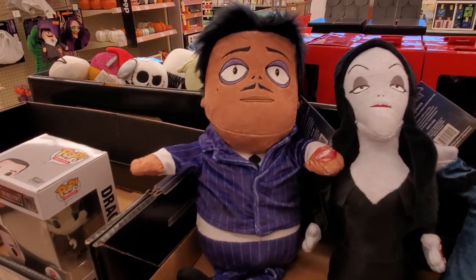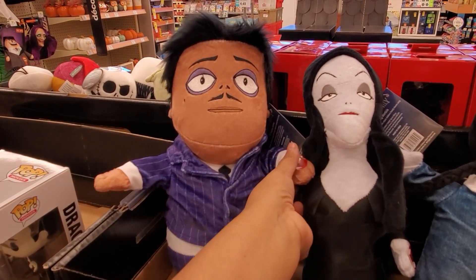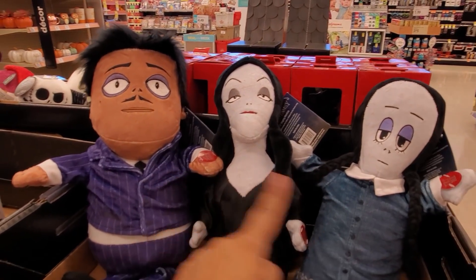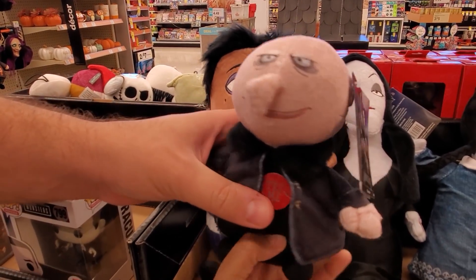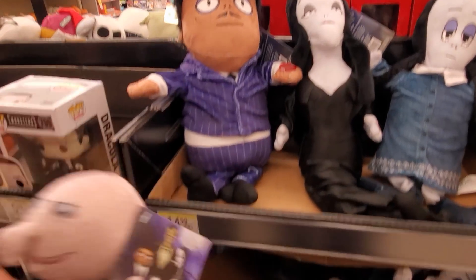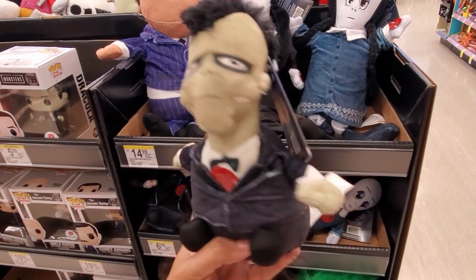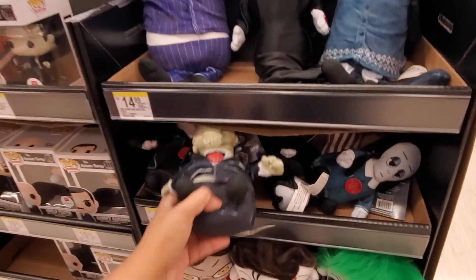Two of them have Fester, or Lurch. I feel like they're all gonna say the same thing - oh, it should be a little different. Oh, same thing. Oh man, same thing, but that's what it looks like. Look at Lurch, he looks so funny - looks like a generic Frankenstein. I don't know, looks really weird.